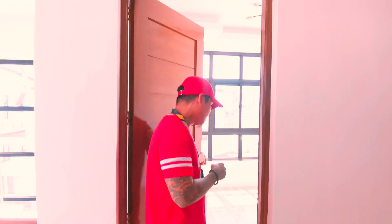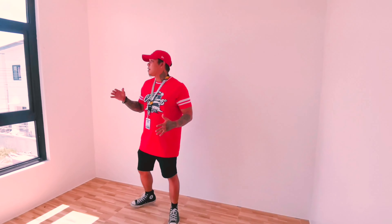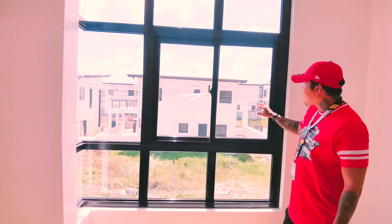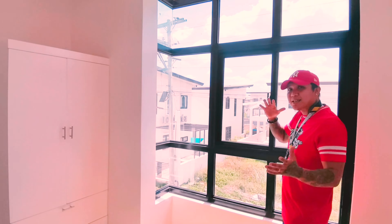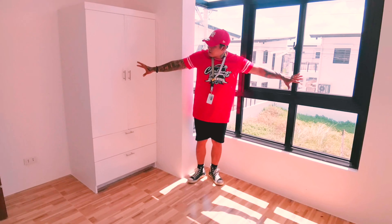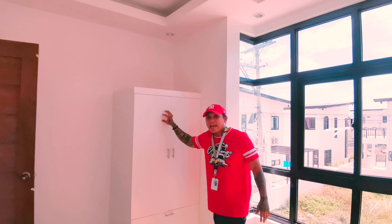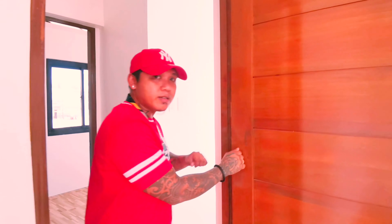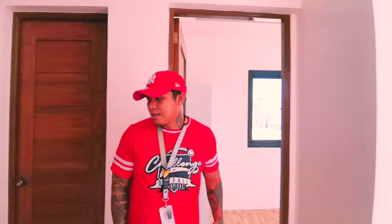As you can see it has a big window, so the light comes in naturally guys. It's very spacious. It also has built-in cabinets. Like what I said a while ago, all doors are hard wooden doors.